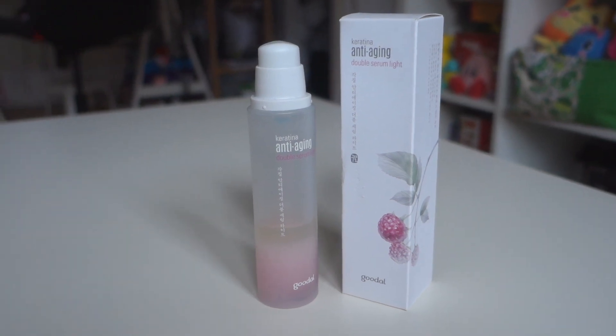Up next - if you're into Korean skincare and do the whole multi-step routine, you know you use a serum. This one is the Keratina anti-aging double serum light. There was a heavier one and a lighter one, and I got this one at Club Cleo. As you can tell, I use this one on the regular. It separates and you shake it up before applying. It's nice and light, especially if you're doing multiple steps - it's nice to have something lighter so you're not covered in thick product when you go to bed. A-plus on this one.